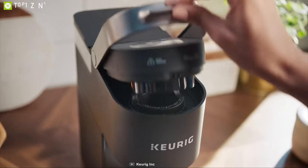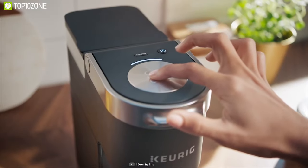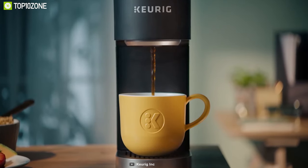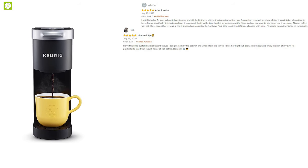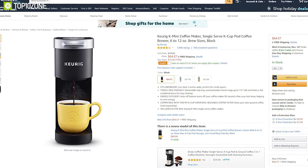Overall, the new Keurig K Mini is an amazing choice for a single-serving coffee maker, especially if you are not a huge coffee drinker or plan on taking the machine with you when traveling. Having excellent reviews and ratings from customers, you can get the Keurig K Mini at around $70 online.